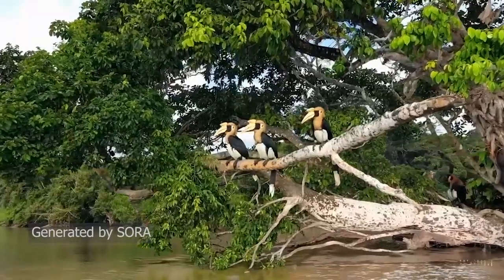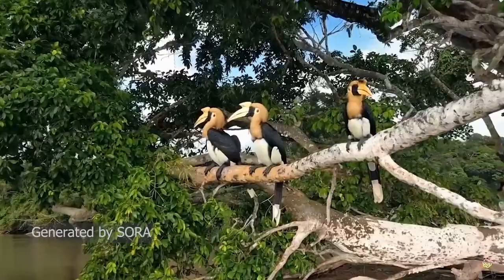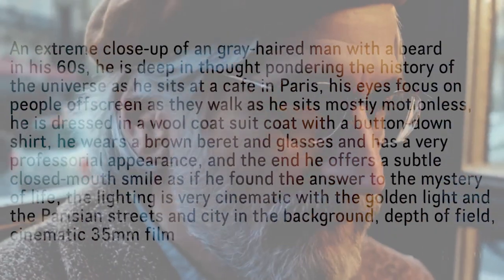In the world of artificial intelligence, OpenAI's Sora is probably the biggest leap forward in terms of generating dynamic, high-definition videos that are born from the simplicity of text.